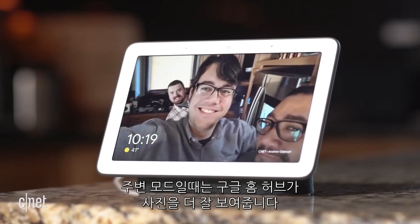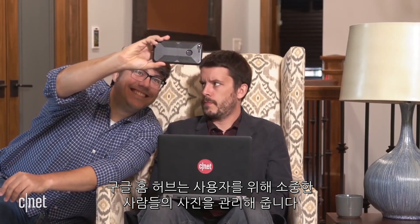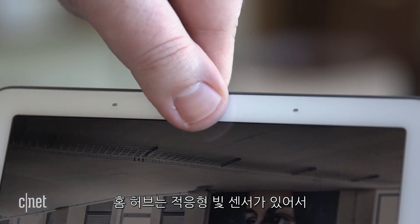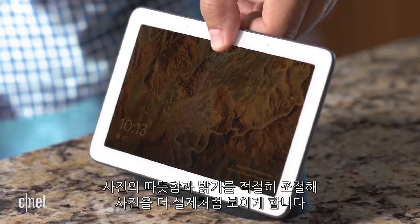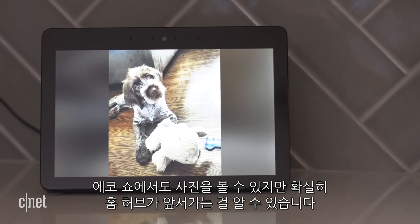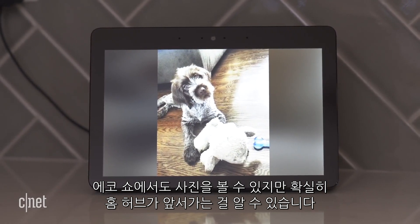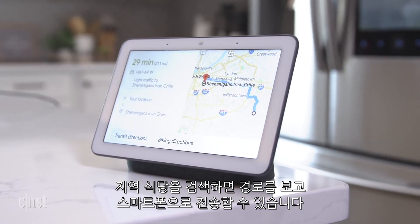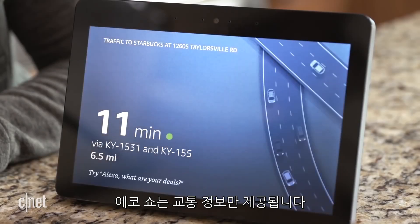The Google Home Hub is better at showing pictures in ambient mode. Google Photos can curate an album of your loved ones for you. The Home Hub has an adaptive light sensor that's really good — it changes both the warmth and brightness of the pics on the fly so that your screen looks more like a physical photo. There's an early show of dominance from the Home Hub. You can view personal photos on the Echo Show too, but they don't look as good. The Home Hub offers better directions too — search for a local restaurant and you can actually see the route and send directions to your phone. The Echo Show just offers general traffic info.